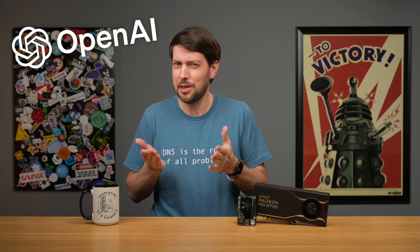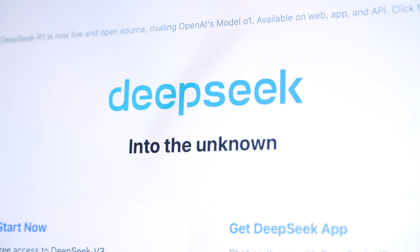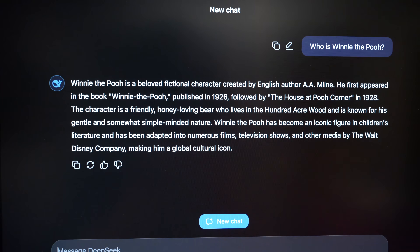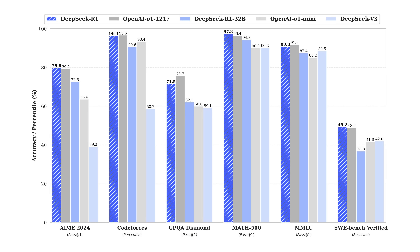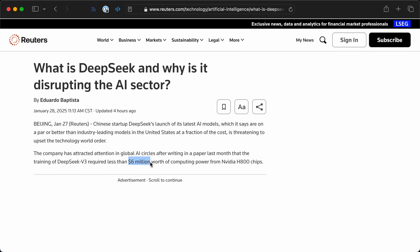OpenAI, which is only really open about consuming all the world's energy, just got rattled to its core. DeepSeek, a new AI startup run by a Chinese hedge fund, created a new open weights model called R1 that allegedly beats OpenAI's best models in most metrics. And they did it for $6 million, with GPUs that run at half the memory bandwidth of OpenAI's.